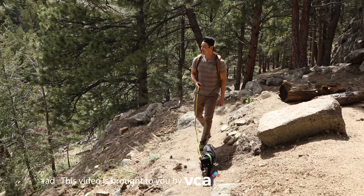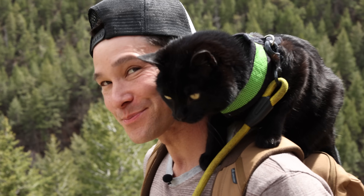This video was brought to you by VCA. What's going on guys? Welcome to Cat Facts, where we show you all sorts of ways to enhance your daily adventures with your feline friends.